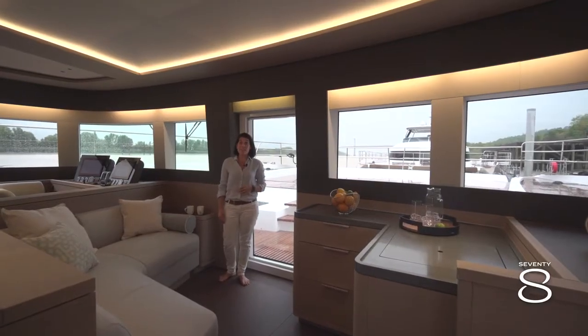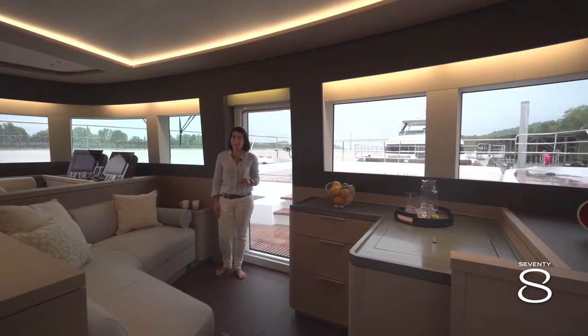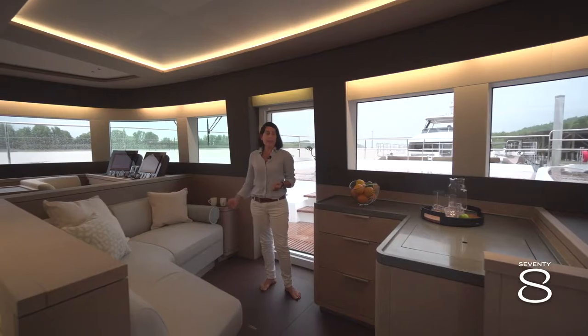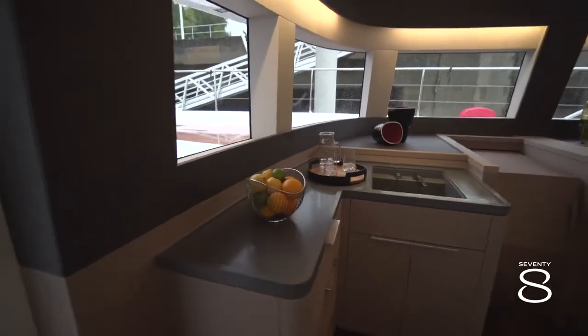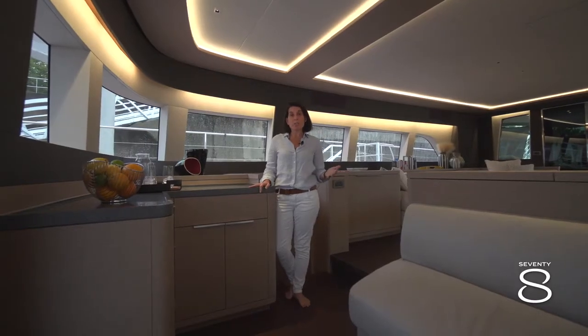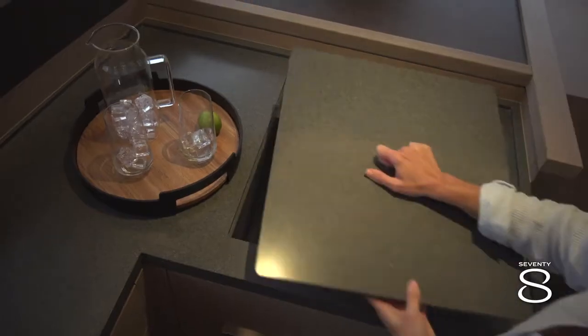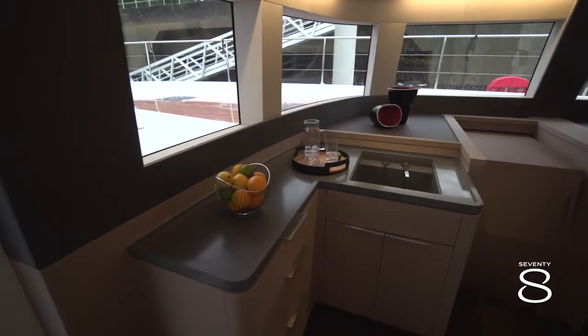Last but not least, I would like to spend a few words on the redesign of this forward area. In this forward area we have taken the couch on port and designed a bar on starboard. This additional furniture gives more and more space for storage for the galley and for the saloon, with a nice countertop and a nice area just next to your forward cockpit.